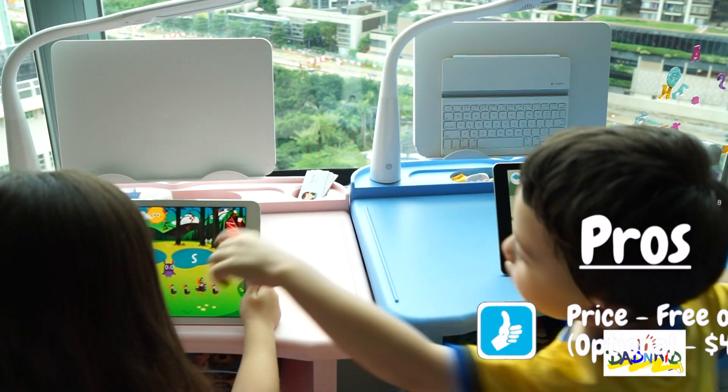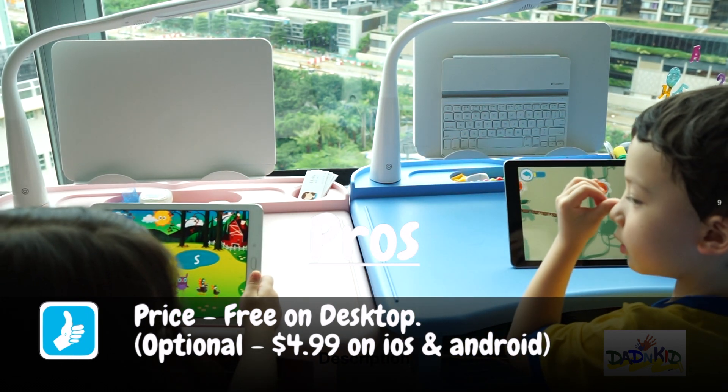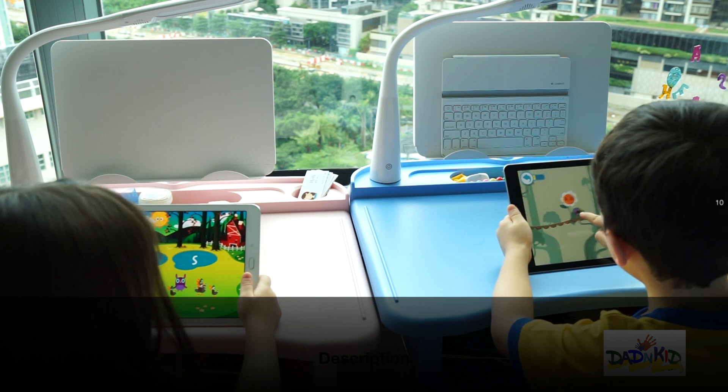Things we like about Teach Your Monster To Read: the price. It's free on desktop and an optional $4.99 on iOS and Android.